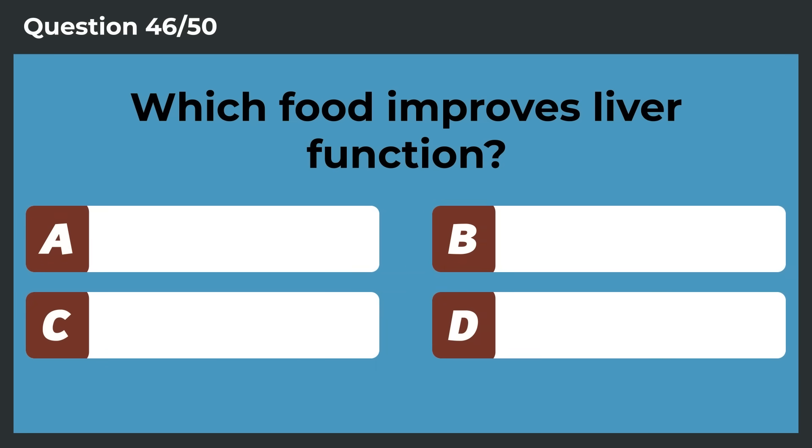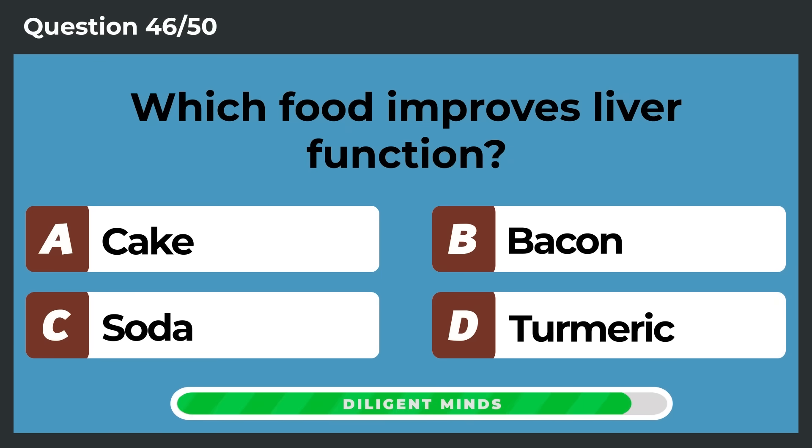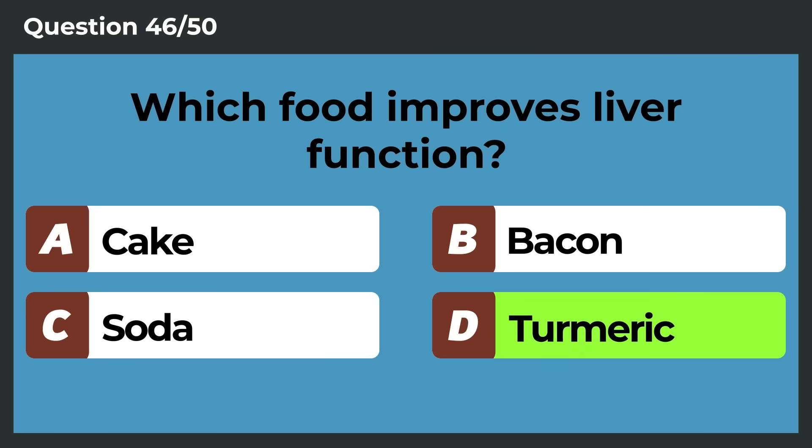Which food improves liver function? Turmeric.